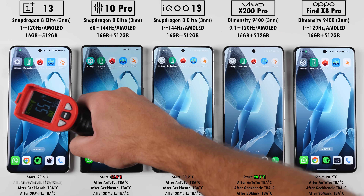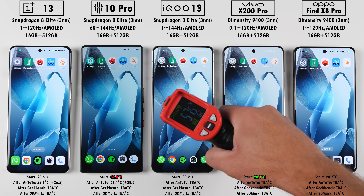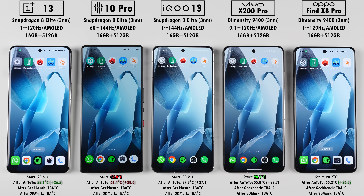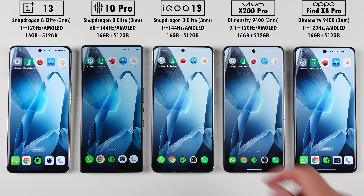Looking at temperatures after AnTuTu, the Red Magic 10 Pro added the most temperature gain and ended up the hottest, whereas the OnePlus added the least and ended off the coolest. The Red Magic running hot on the outside isn't necessarily a bad thing — its high outer temperature means it dissipates heat correctly. In order to keep the inside cool, the outside needs to heat up. That's literally the definition of heat dissipation.